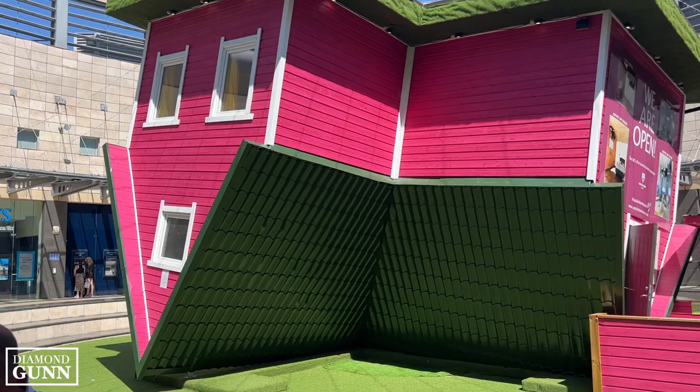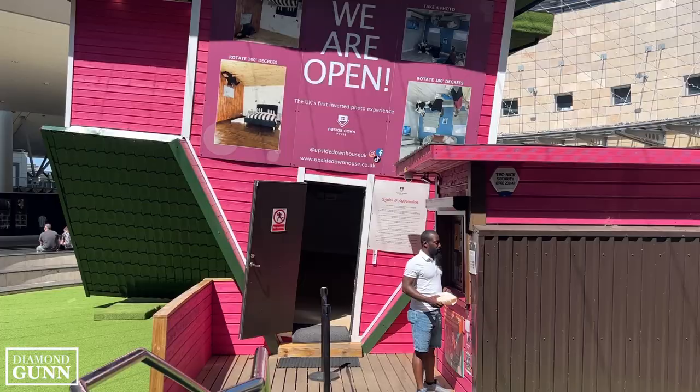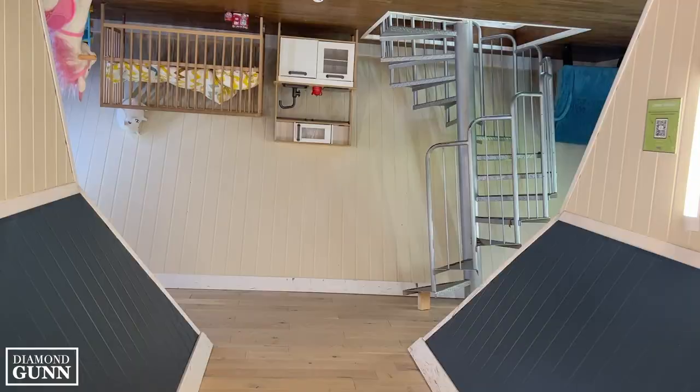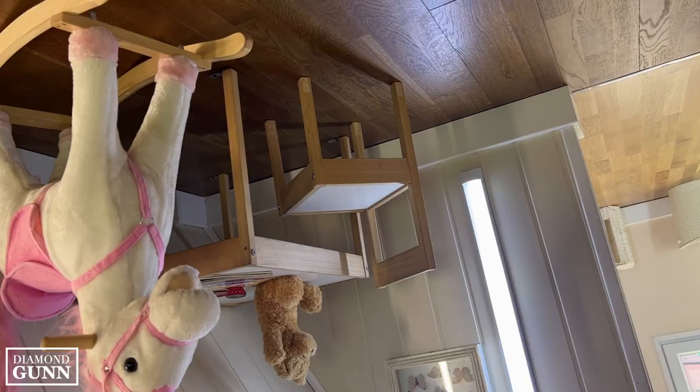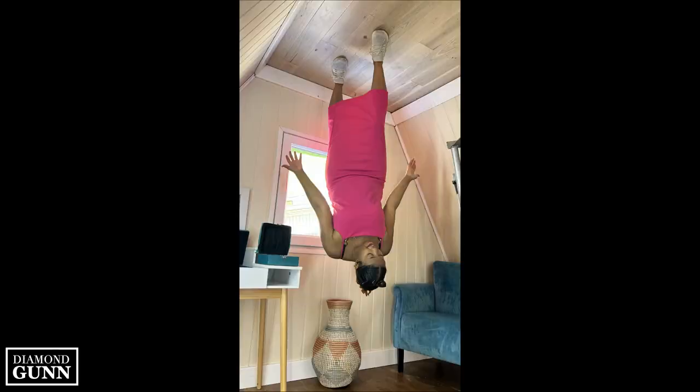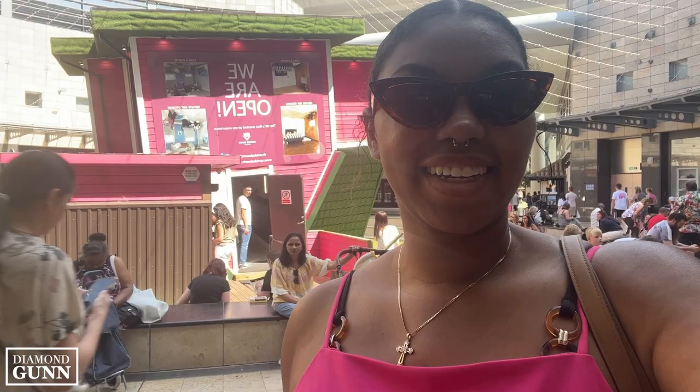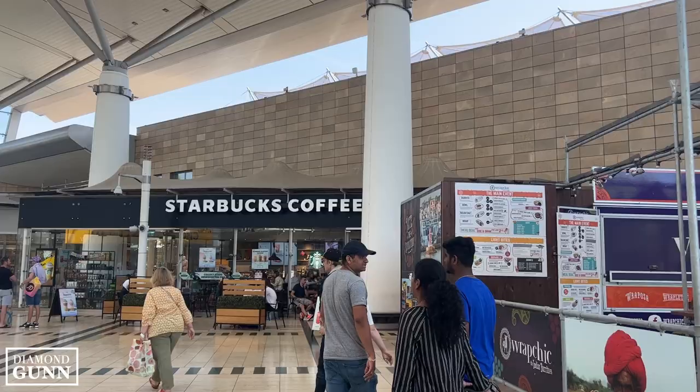It was a pleasant surprise to see that there is an upside down house inside the shopping center, and for only five pounds to enter I couldn't resist going in and exploring. If you're not familiar with an upside down house, it's literally a fun house that has been turned upside down and typical household items are nailed into place. You walk around and take pictures, and when you rotate them 180 degrees it will appear as if you are upside down.